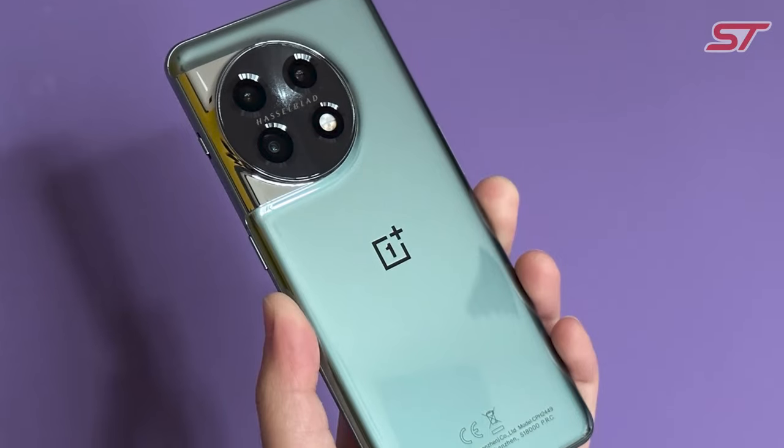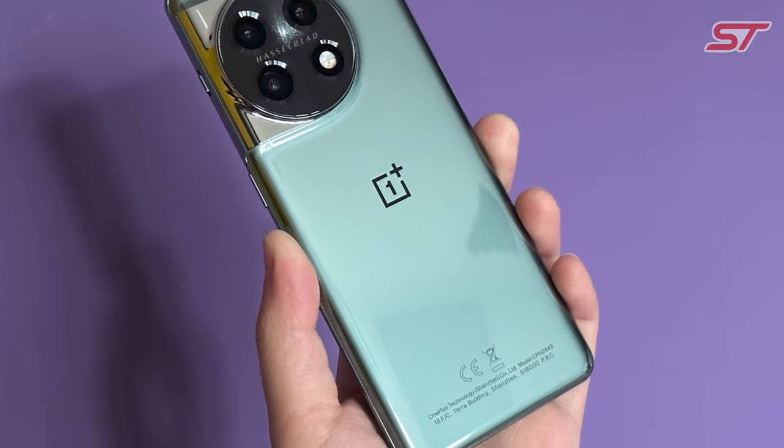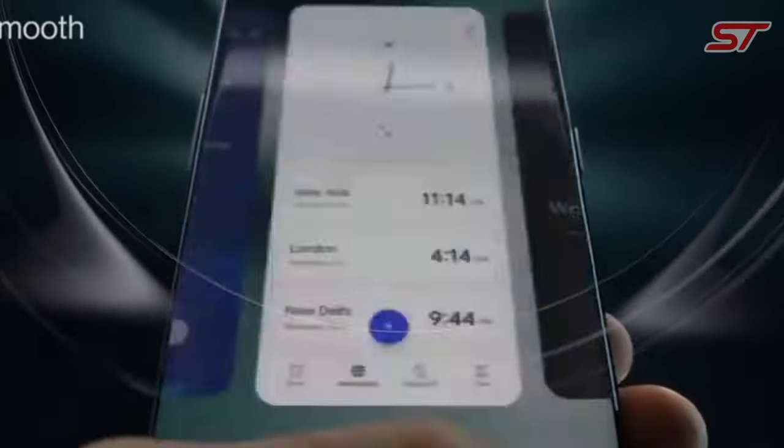In summary, the OnePlus 11 is a flagship smartphone that combines premium design, powerful performance, and a versatile camera system. It's an excellent choice for users seeking a high-quality Android device with a focus on performance and user experience.